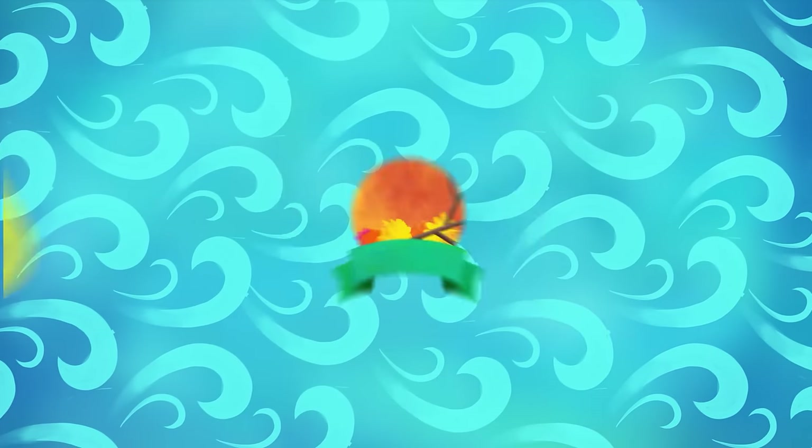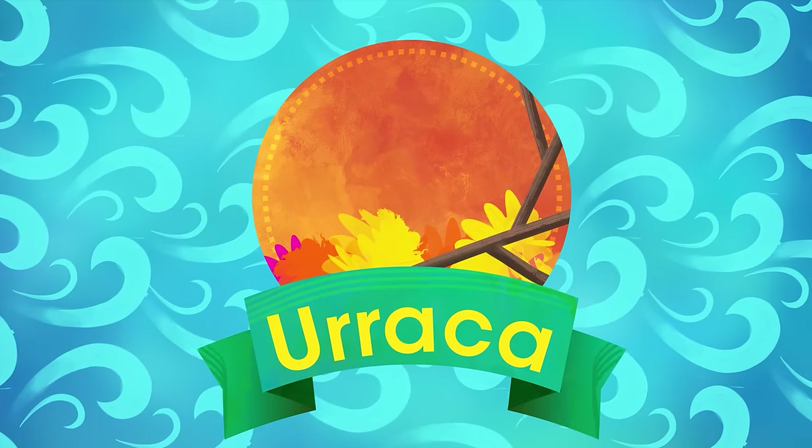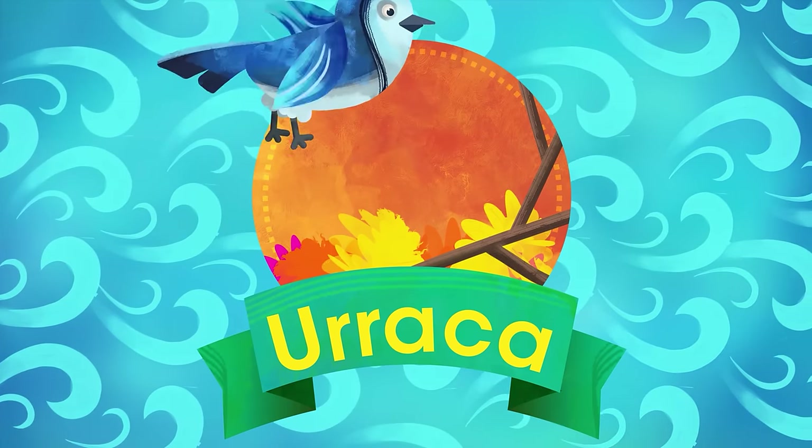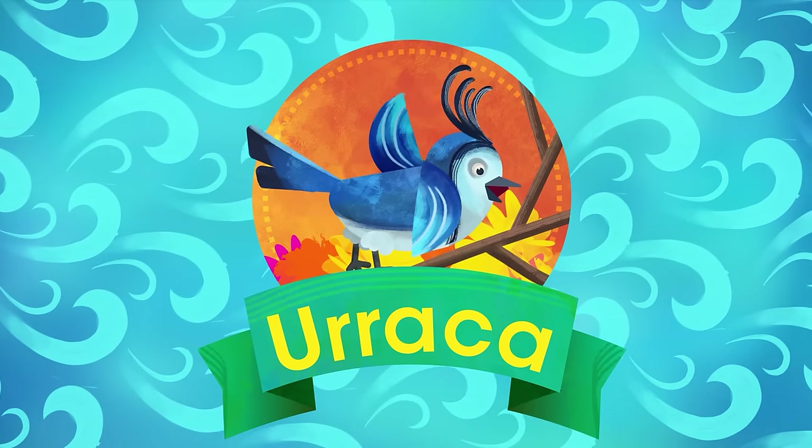U is for Uraca. Pika Pika, she's sometimes called. Cunning and wily bird of all. Feathers black and white on display, and her stunning green-blue tail — a big blue tail.